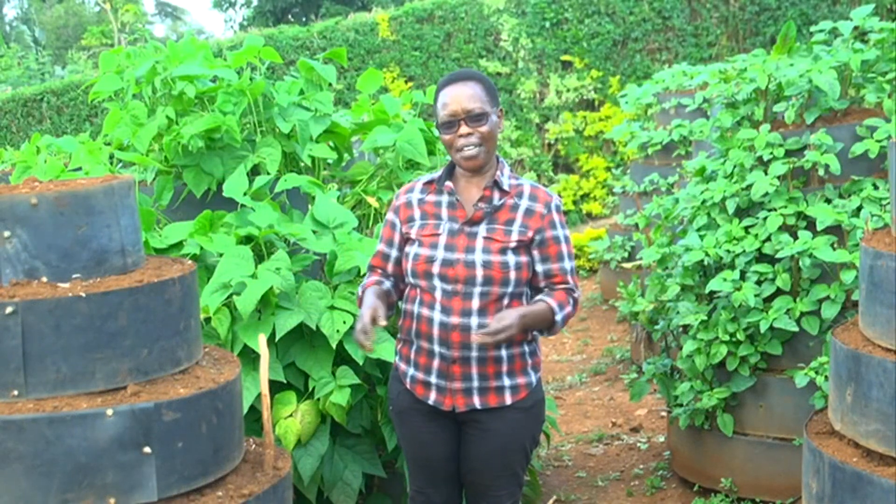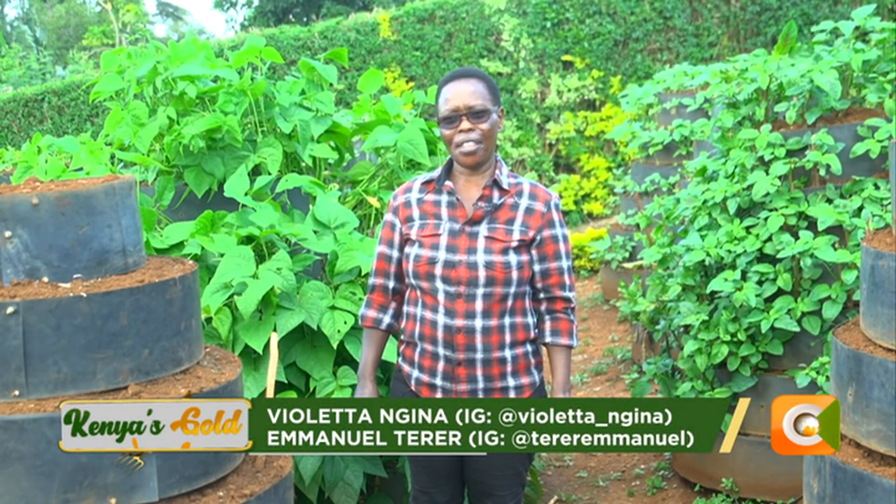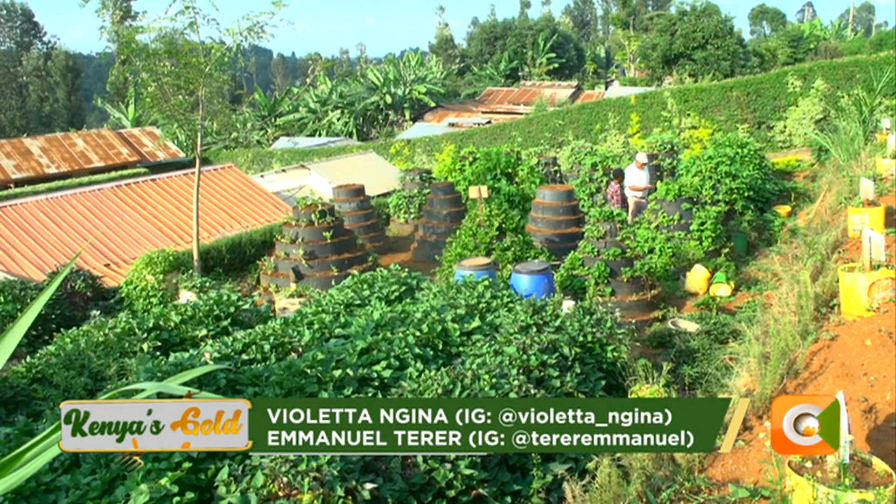Welcome to Shamba Daire. My name is Helen Kamba. I'm a farmer and the name of the farm is Shamba Daire. We are in Mukarrara, Kagemasab county, Muranga county.